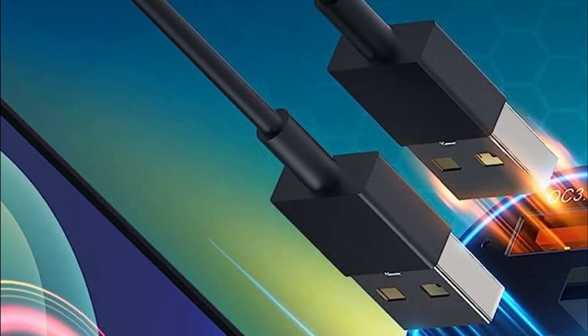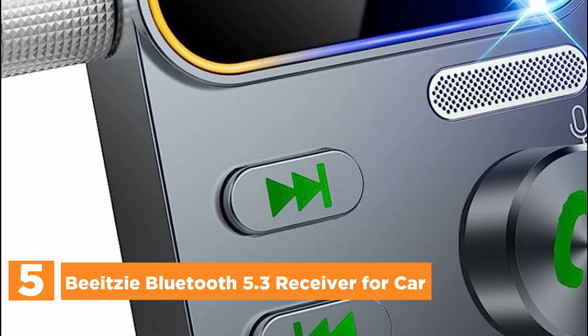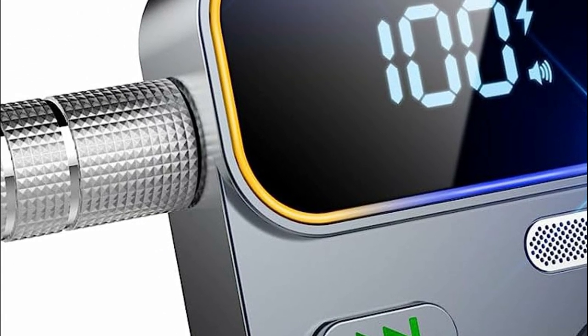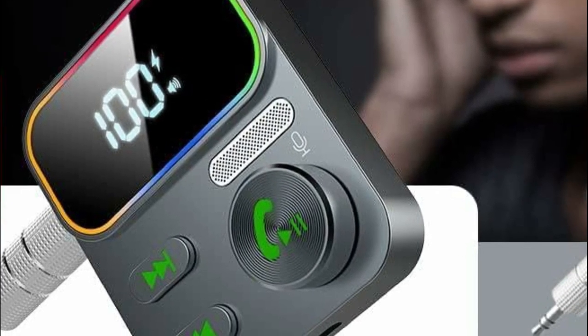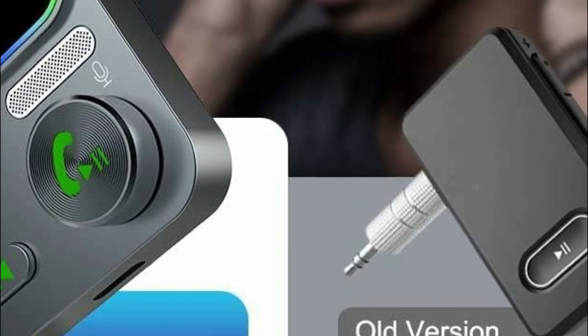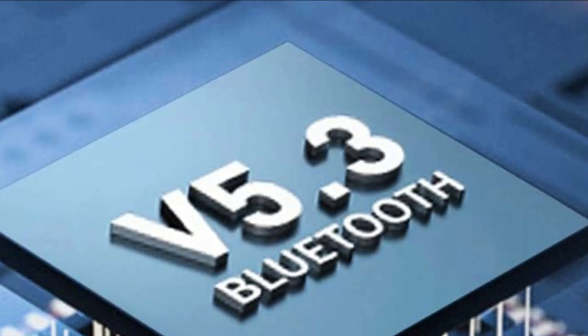Starting our list at number 5: the Beatsy Bluetooth 5.3 Receiver for Car. This music streaming Bluetooth 3.5mm AUX Receiver incorporates cutting-edge Bluetooth 5.3 technology to provide a quicker, more reliable, and intelligent connection, minimizing sound quality degradation. It offers dual-device pairing and an impressive range of up to 33 feet, ensuring uninterrupted music enjoyment.